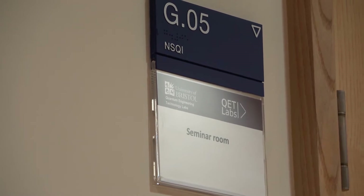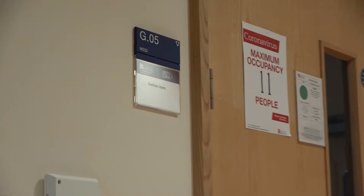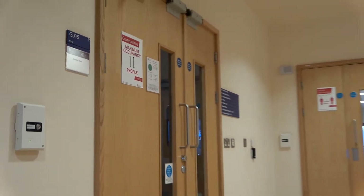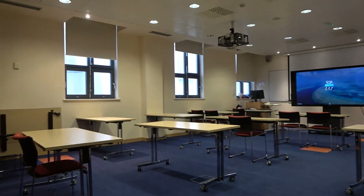Located just off the foyer area is the main teaching space for the CDT — the NSQI seminar room. With modern facilities, it is a collaboration space in which our students feel at ease for their learning.